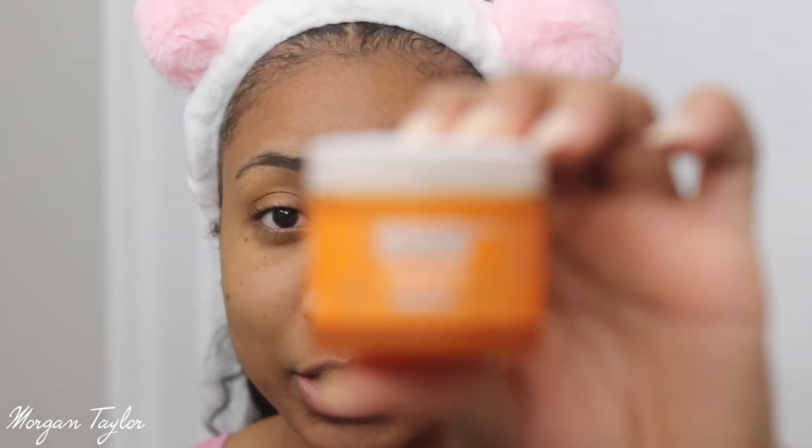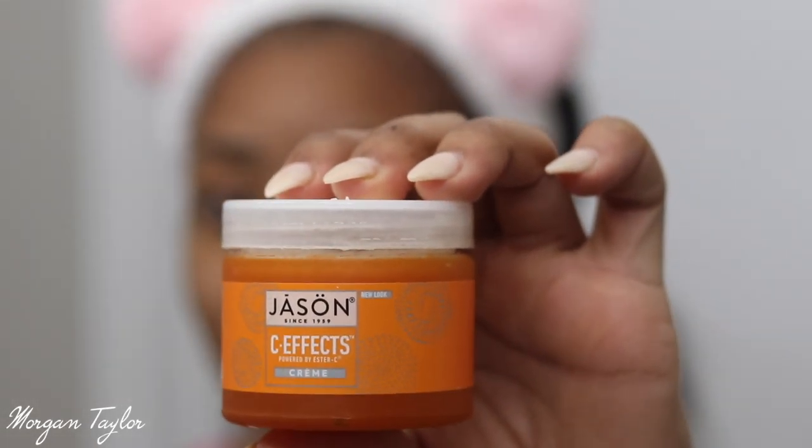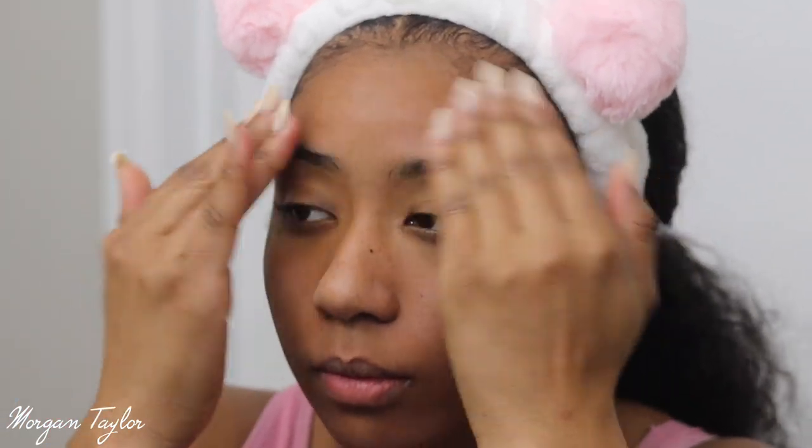After that I take my moisturizer and moisturize my face. I've been using this Jason C-Effects moisturizer — I got it at Marshalls. I love moisturizers with vitamin C. I was using the Ole Henriksen brightening moisturizer but it's expensive, like $40. This one was less than ten dollars and it's very similar — works great and smells good. I'm applying a nice even layer to my face.